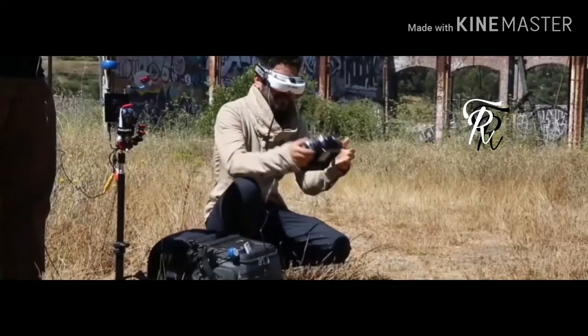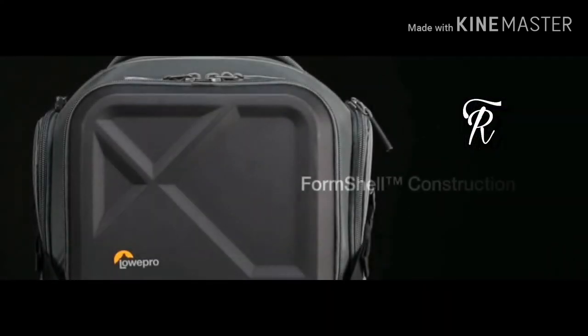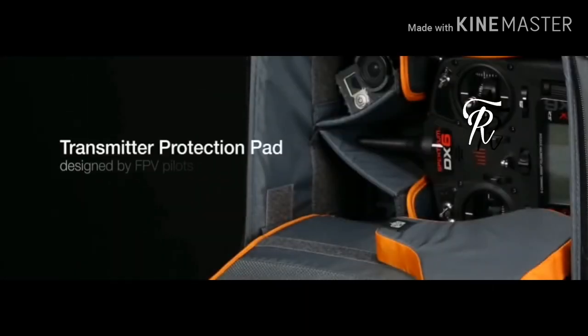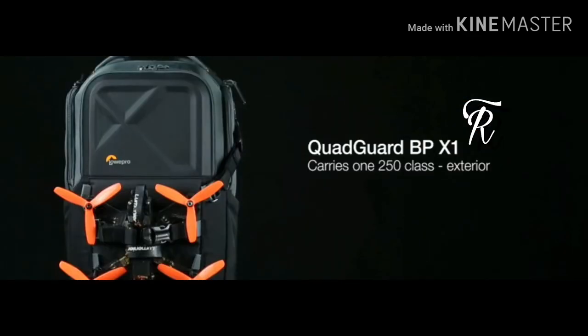Number five: Loop probe worker drone backpack. If you have a drone, you should definitely have this backpack. You can keep your drones inside this backpack very safely and securely — there will be no damage to your drones. Inside this backpack you will get a lot of space to keep your drone accessories and other things also.